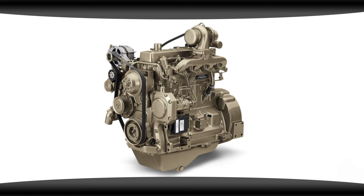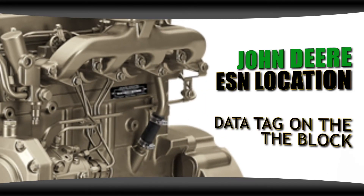On the John Deere engines, you can find your engine serial number on the data tag attached to the side of the block. In some situations, you may want to have the casting numbers, which are on the engine block itself and the connecting rods.